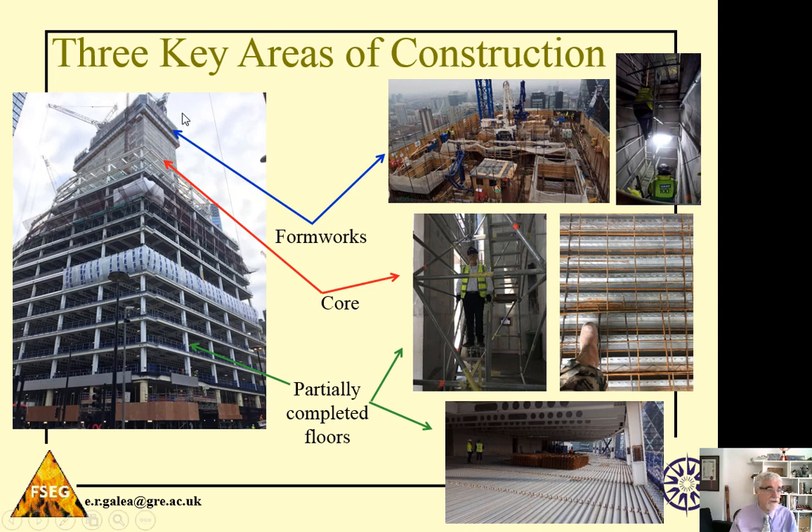The other two parts of the construction site we're concerned about are the core of the building — the central area where the stairs are usually located and other facilities for the building. You might not have the stairs completely constructed there, and you may have scaffolding stairs built into the structure to enable workers to walk between levels. The flooring may not be complete — you could have decking and decking with rebar. The third part is the partially completed floors, where again you could have a concrete surface or decking with rebar, making it challenging for workers to walk over.